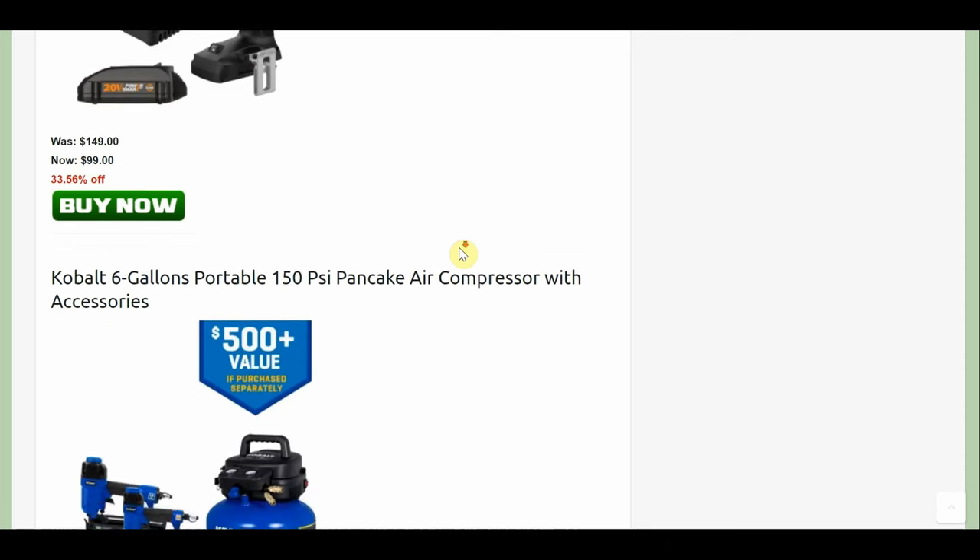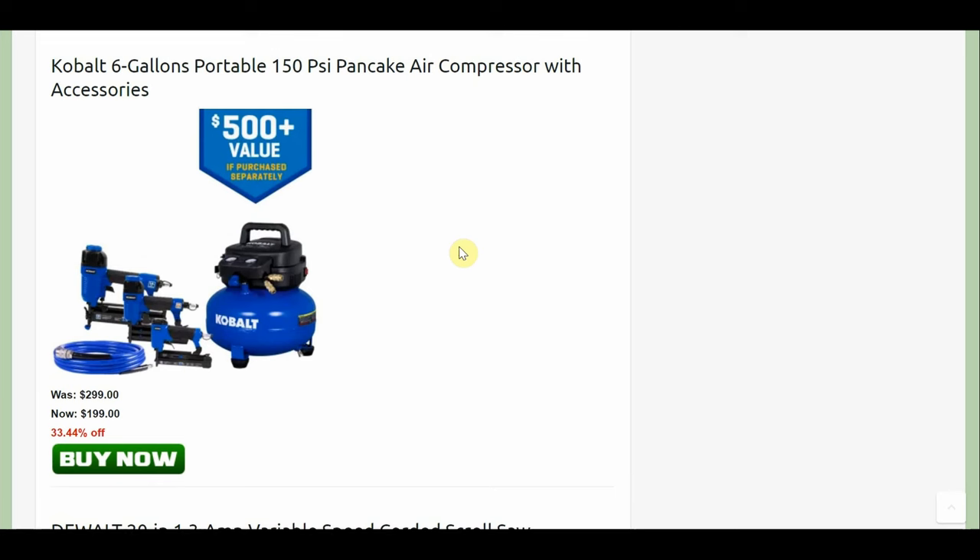There's a Works item down to $99. Now this deal isn't terrible — the Cobalt 6-gallon portable 150 PSI pancake air compressor. You're getting three nail guns and the hose for $199. Generally I'm just not a fan of air compressors and air guns because cordless is so much better. But this is a lot cheaper — it's cheaper than a cordless brad nailer. I actually just bought one and I think I paid around $220. So as far as a cheaper option goes, I kind of like it.